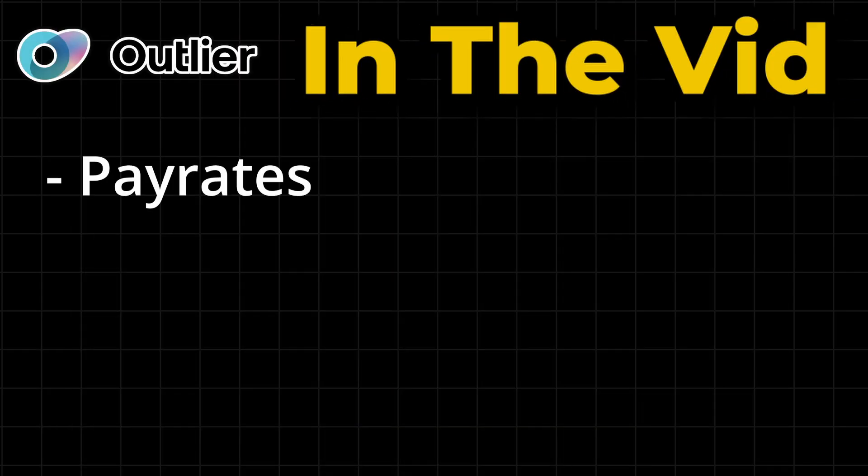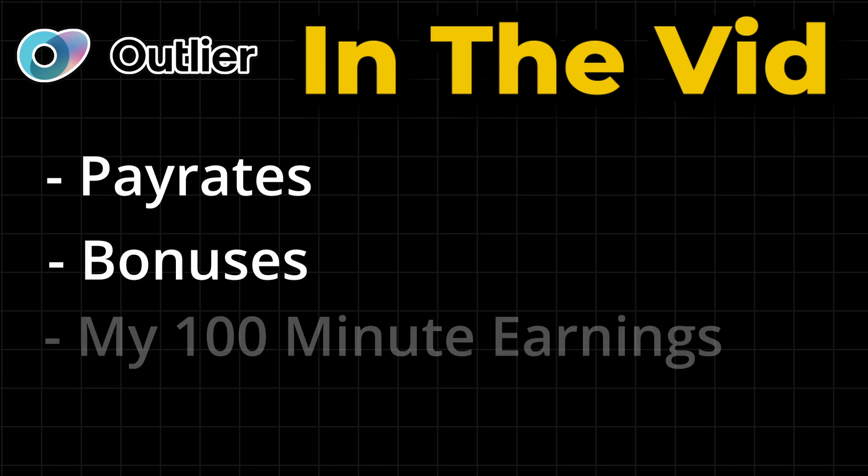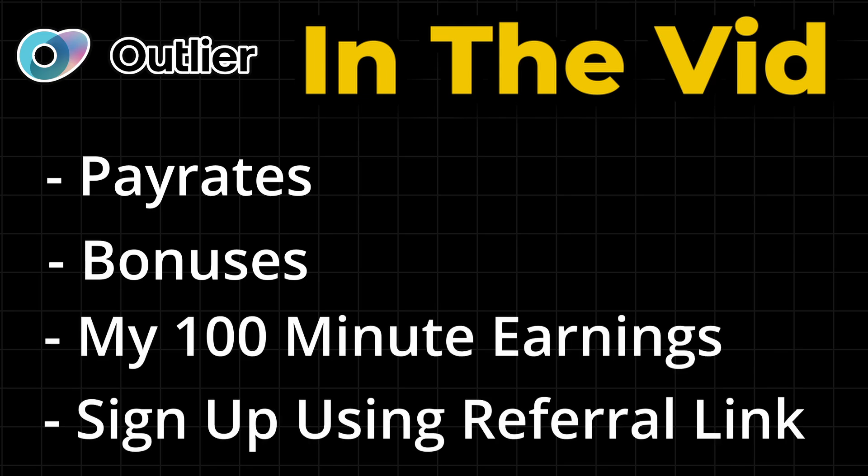We're going to cover pay rates, bonuses, how much I earned, and how you can use my referral link to gain access to the site.